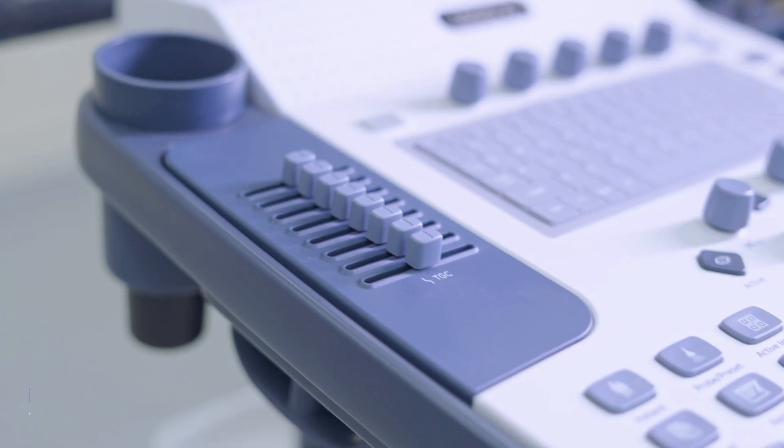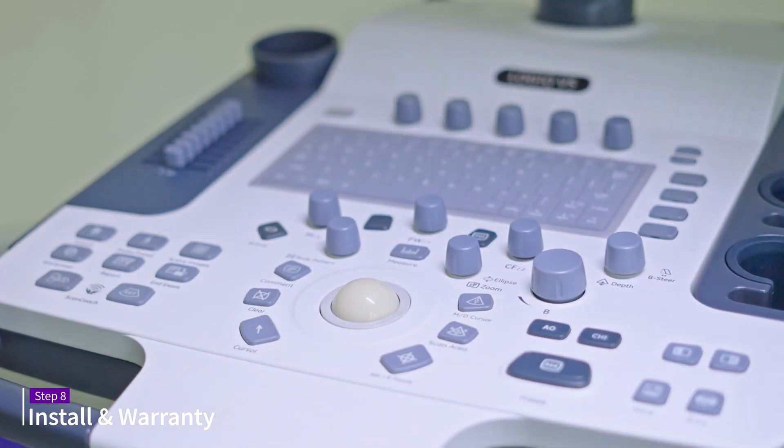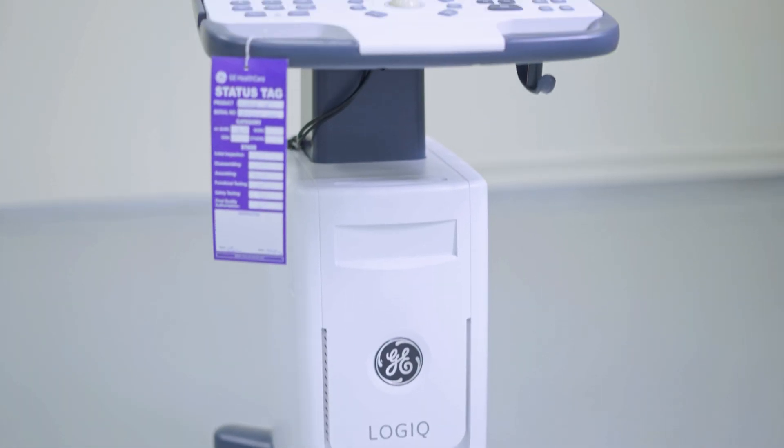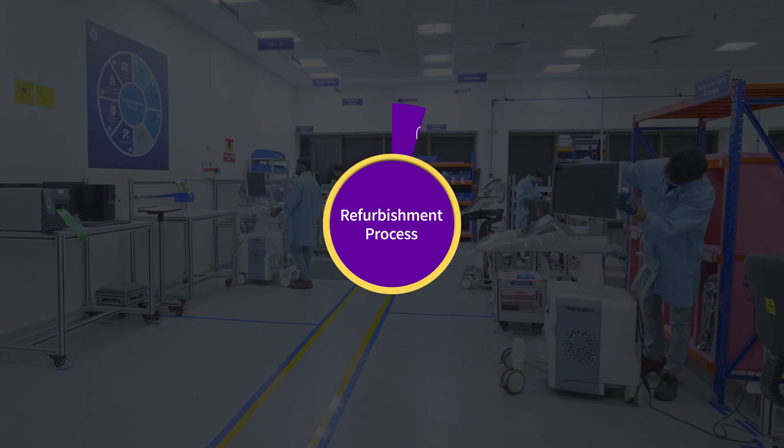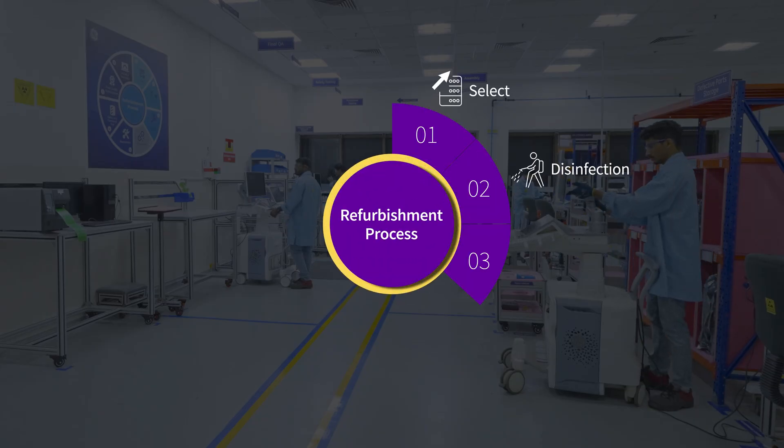The refurbished machine is now ready to be installed by a GE Field Service Engineer. GE HealthCare owns the entire refurbishment process and provides a same-as-new warranty on the Aventure product.